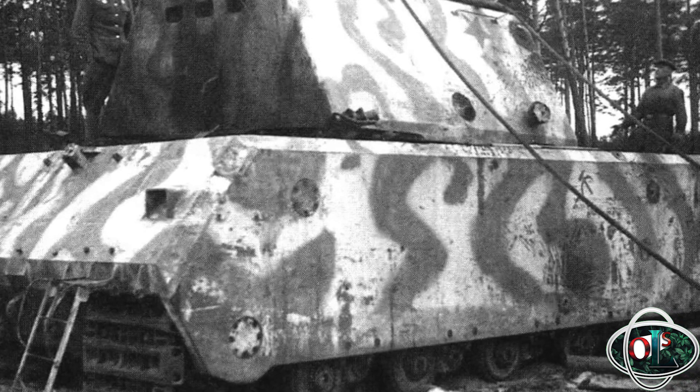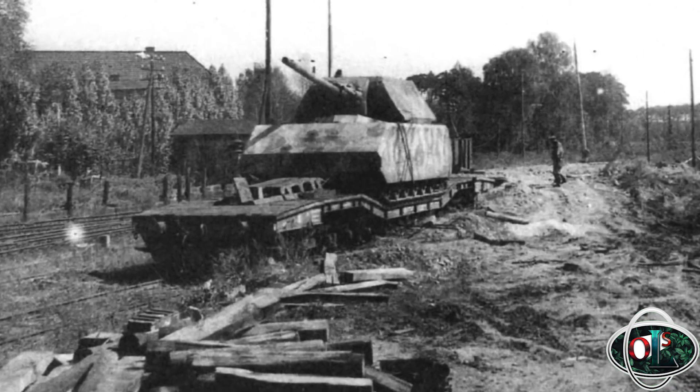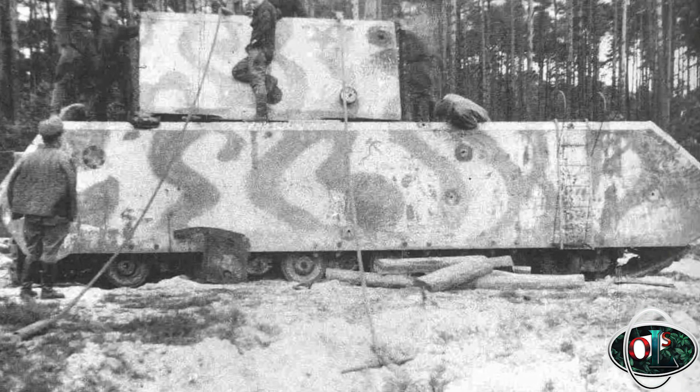The Maus originated with Dr. Porsche, and Hitler — a great exponent of bigger and more heavily armoured vehicles — approved the design in June 1942. It was originally going to be called the Mammoth, but ended up with the innocuous name of Maus.